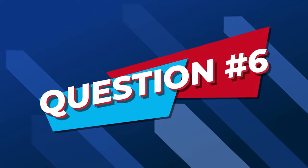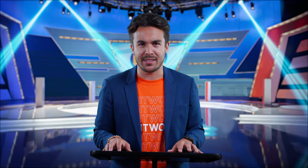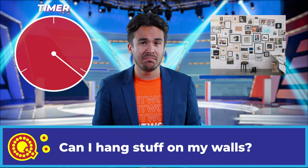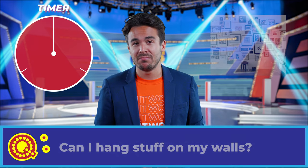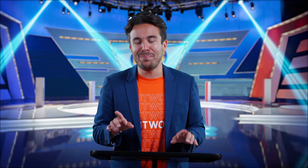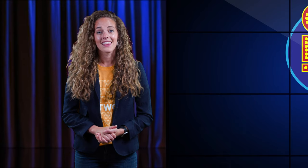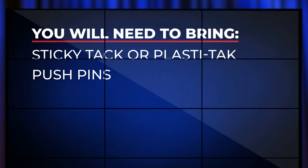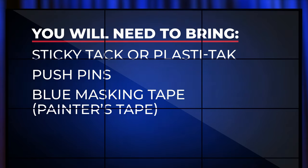Fantastic! Now moving on. Question number six: Can I hang stuff on my walls? Yes, but it's complicated. If you want to hang things on your wall, you will need to bring sticky tack or plastic tack, push pins, or blue masking tape — otherwise known as painter's tape.